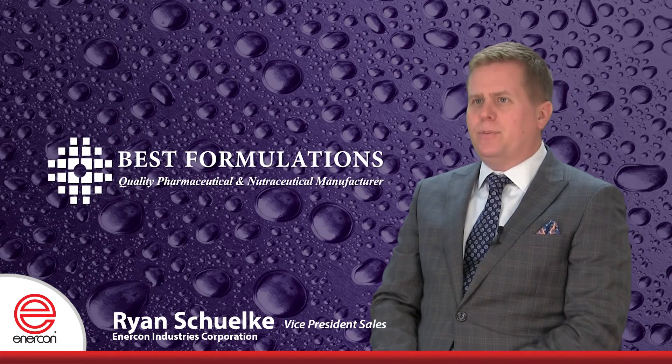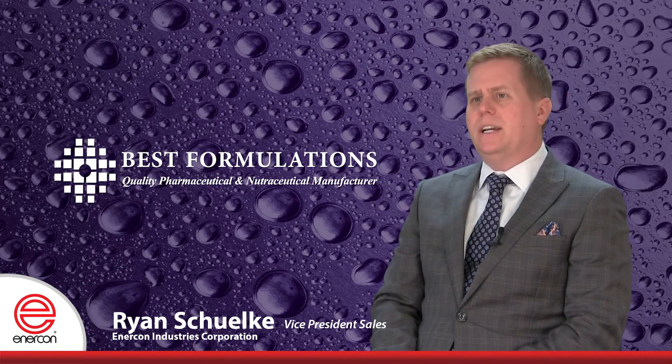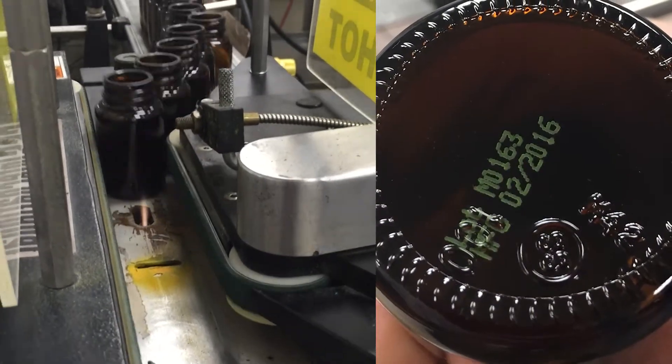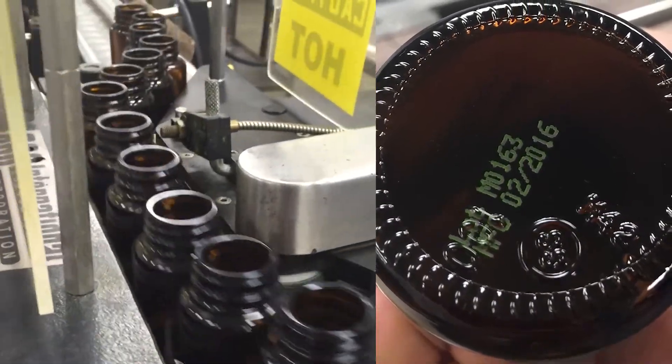We're pleased to help companies like Best Formulations improve their printing operations with inline treating. This treater solved our problem and much more. In addition to using it on untreated containers, we also tried it on containers that were treated by the container supplier. We found that treating the container inline actually improved the clarity of the lot codes that we were printing.